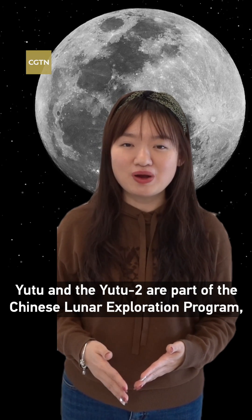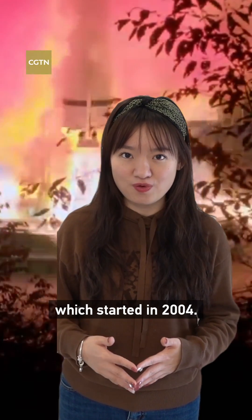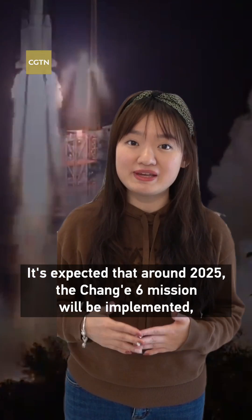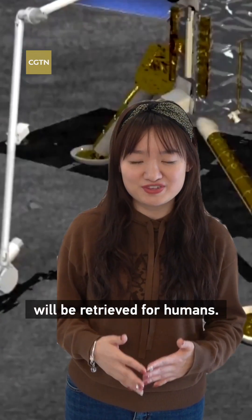Yutu and Yutu-2 are part of the Chinese lunar exploration program, which started in 2004. It's expected that around 2025, the Chang'e-6 mission will be implemented and the first batch of lunar soil from the far side of the moon will be retrieved for humans.